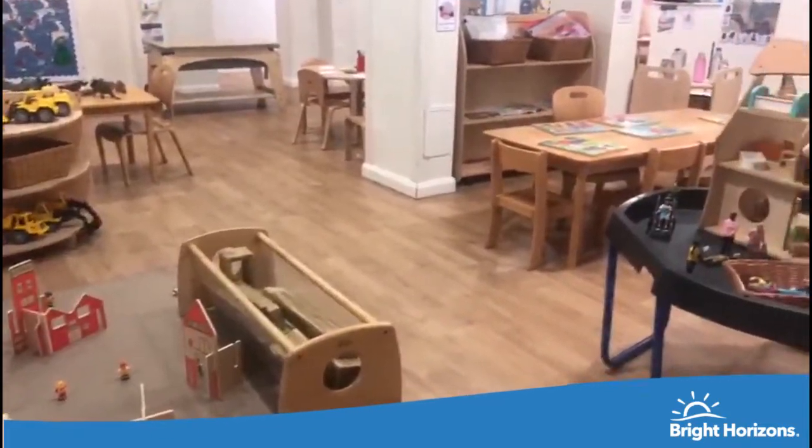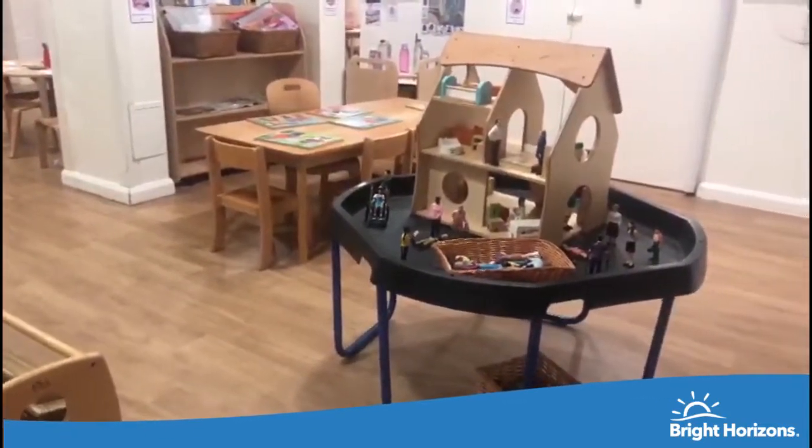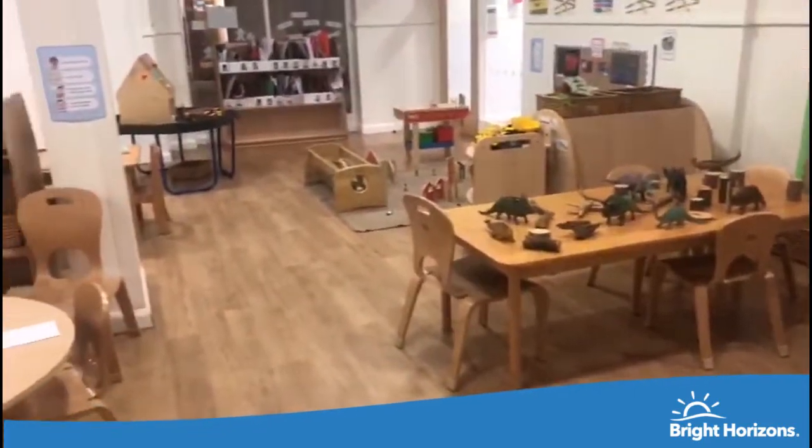The children will take part in our ready for school programme once they join preschool, to support your child to develop the confidence and skills for starting school.